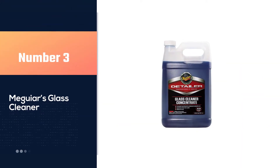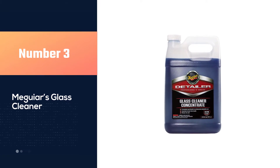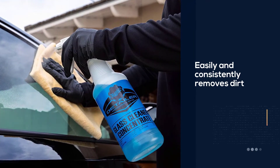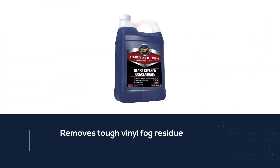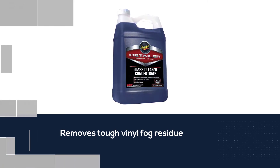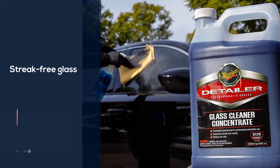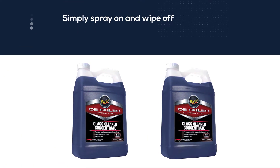Number three: Meguiar's D12001 Glass Cleaner Concentrate. This ticks all the right boxes for a professional-grade glass cleaner. It cleans car windows while leaving no streaks or residue, including on tinted windows, and it is ammonia-free so it is safe around other surfaces like vinyl and plastic. It is packaged as a concentrate in one-gallon jugs — you mix it ten-to-one with water, so the one gallon you buy makes 11 gallons of quality automotive glass cleaner.